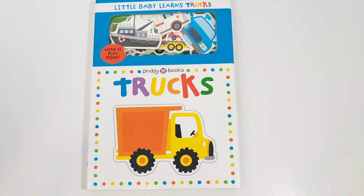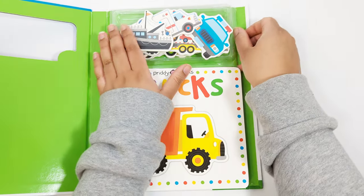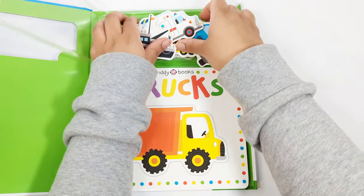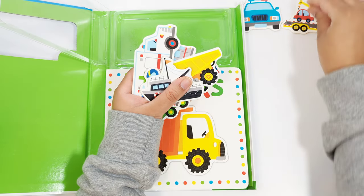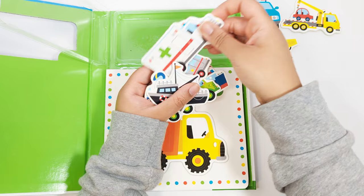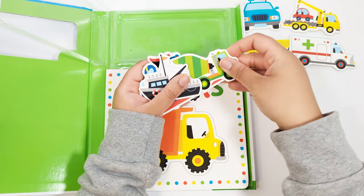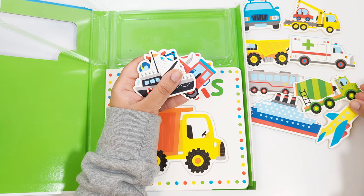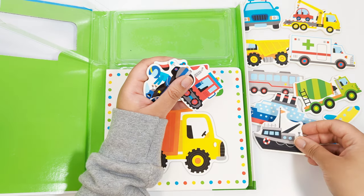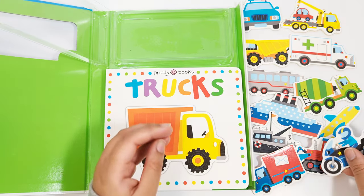Hey Activity Learners! Let's read this Trucks book by Pretty Books. I'm going to start by opening this up and taking out all of the play pieces. One, two, three, four, five, six, seven, eight, nine, ten, eleven, and twelve.